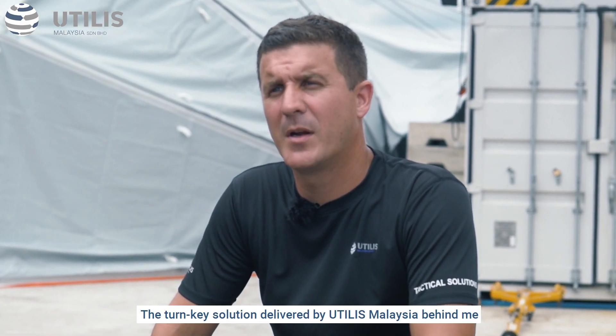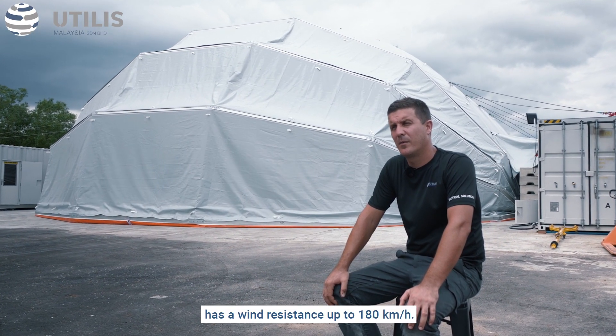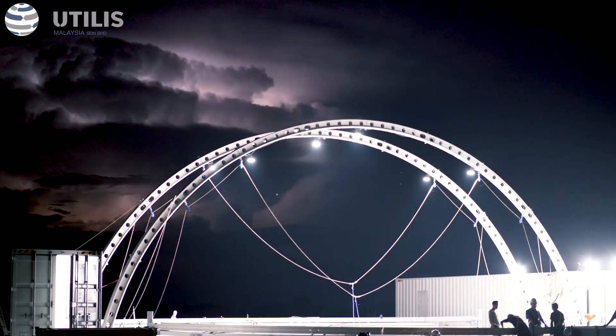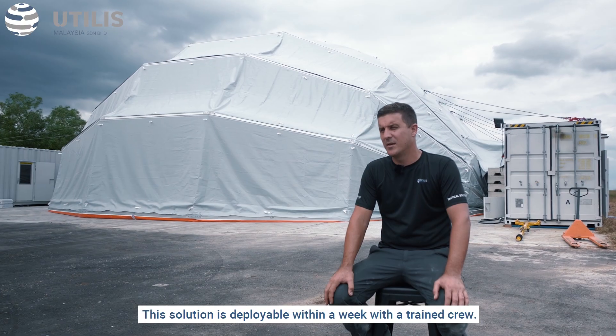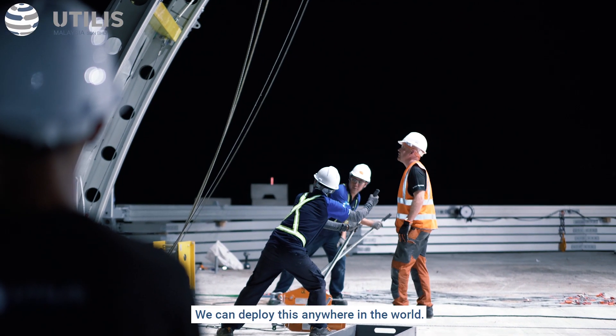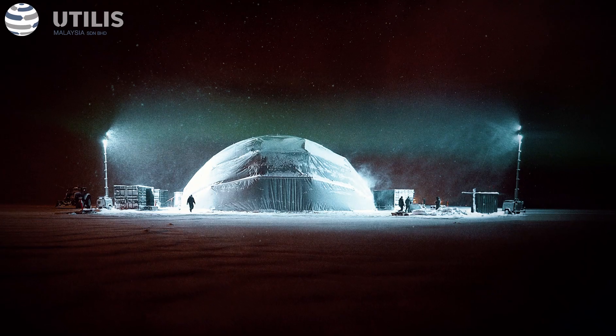The Tunki solution delivered by UTIS Malaysia behind me has a wind resistance of up to 180 km per hour. We talk about extreme durability. This solution is deployable within a week with a trained crew. We can deploy this anywhere in the world — it doesn't matter if it's hot climate or Arctic conditions.